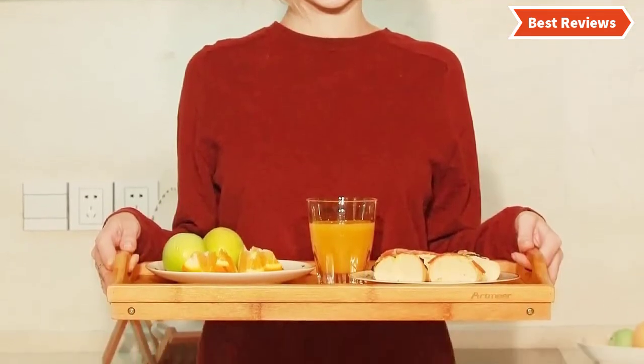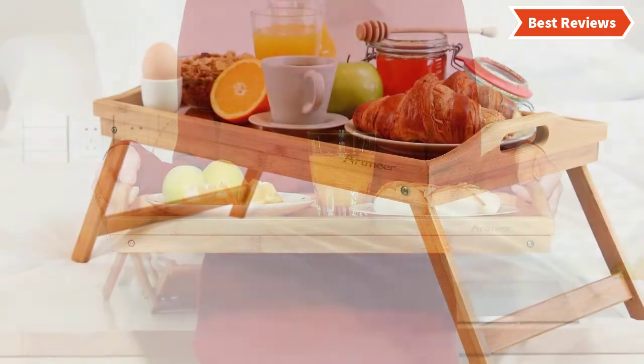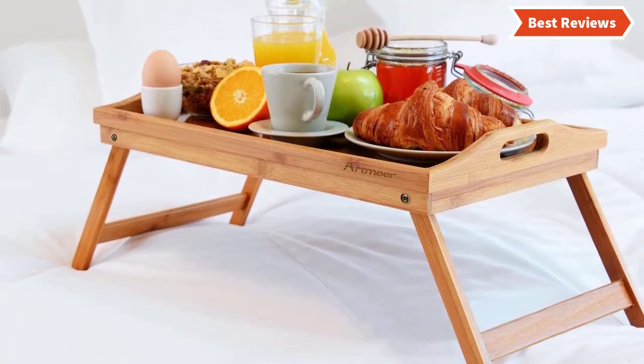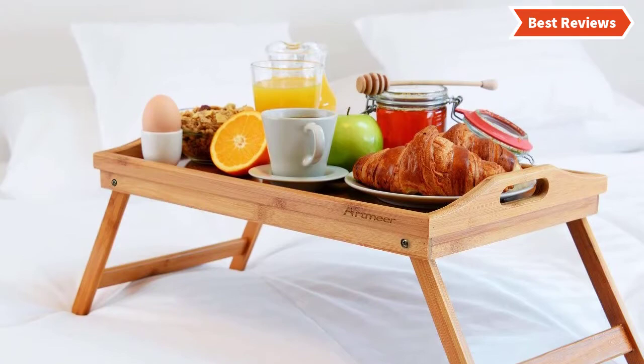It can be used as a laptop desk or hospital serving tray. Its elegant and stylish design looks nice in the home. The bamboo used to make this tray is harder than many other common kinds of wood, and the surrounding tray lips are helpful for preventing items from falling off.